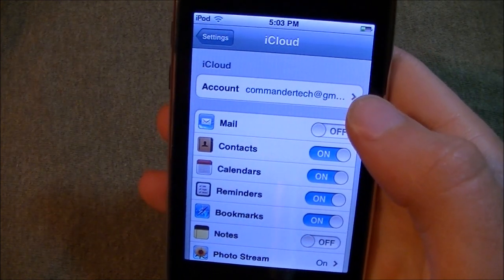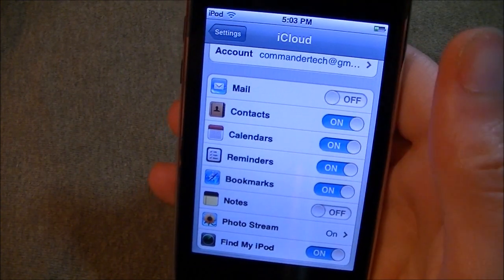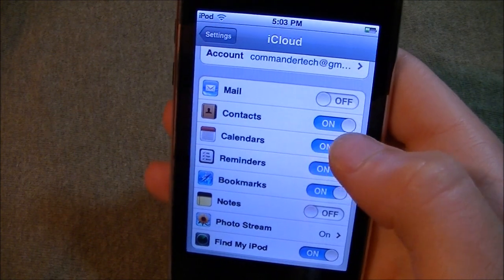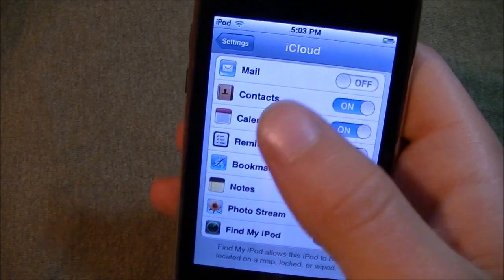So here you see I'm signed into my account. This is what I have backed up into my iCloud right now. So this is what you can have on the iCloud.